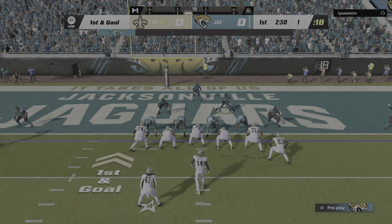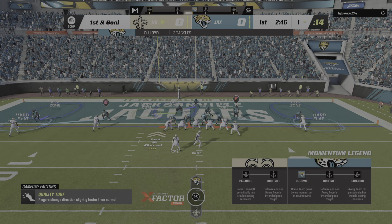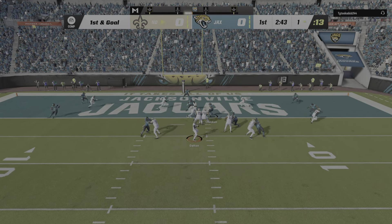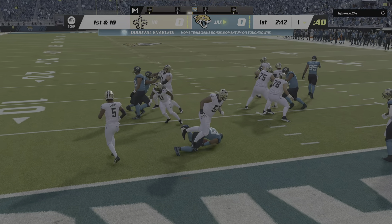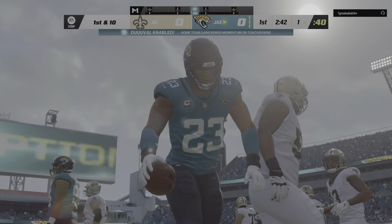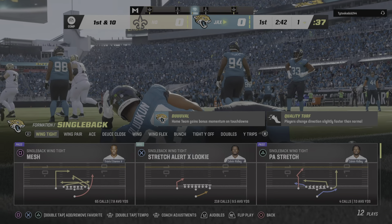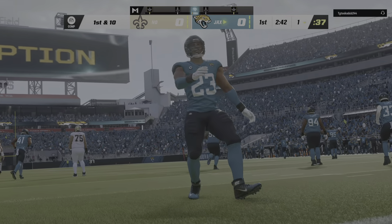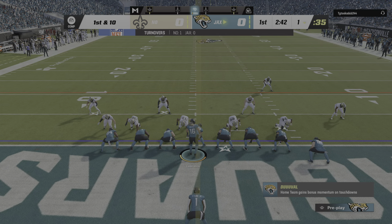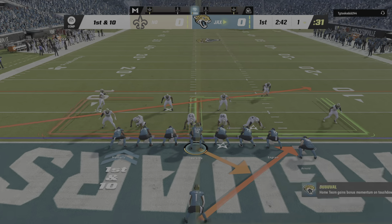First and goal, a chance for an early statement here on the road. Dalton — oh, that's into a sea of bodies, and it's intercepted. Picked up by Foyasade-American. The defense looked geared up to stop the run, but obviously they were ready for the pass too. Yeah, they were hoping they could catch everyone crashing and playing the run, but that was a very ill-advised throw right there. The opportunity lost.